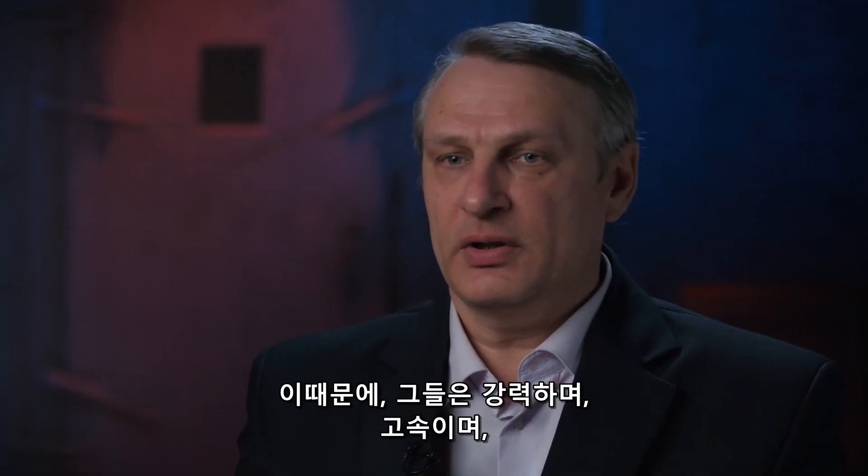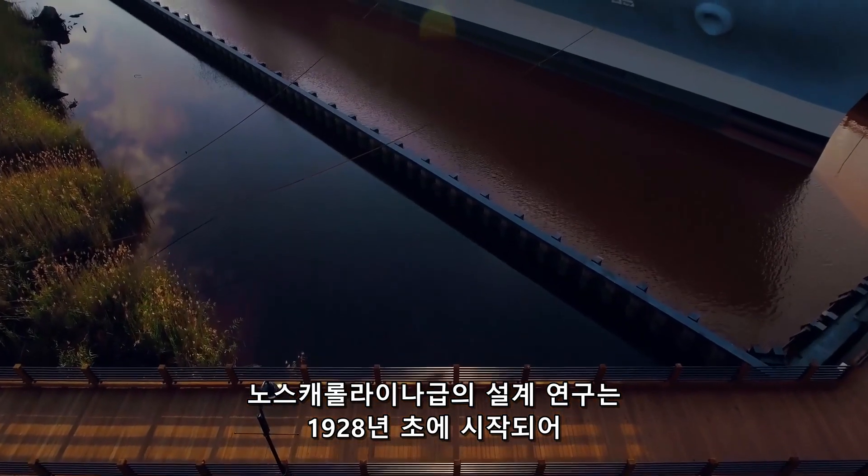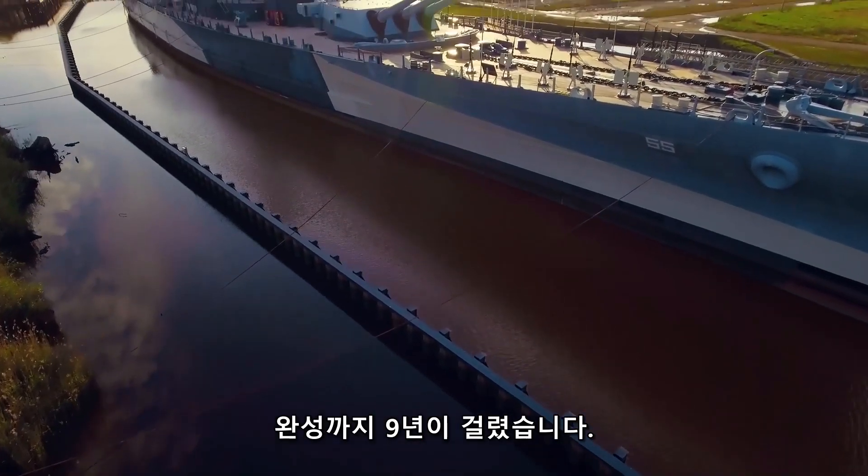At that time, battleships were considered the main type of warship, so they needed to be powerful, have good speed, and carry good artillery armament. The design process for North Carolina began as early as 1928 and took nine years to complete.